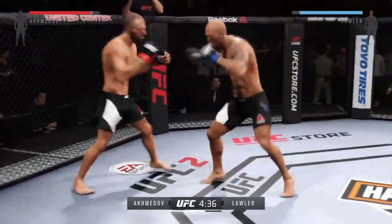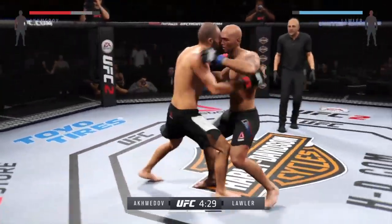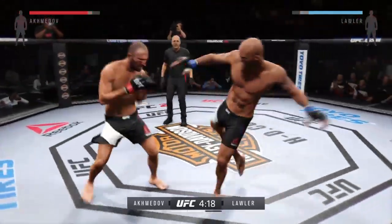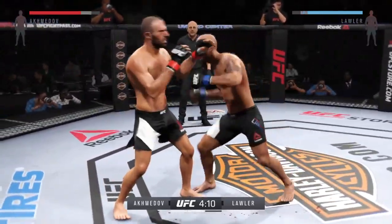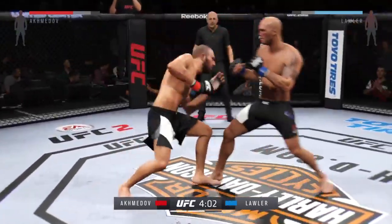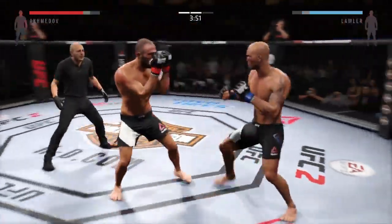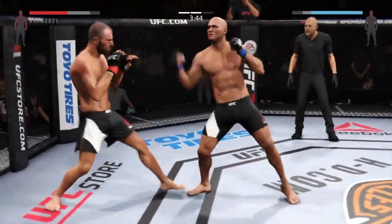He hits him with a jab — he connects with the right and the left. Good job avoiding the clinch. Robby continues to attack the body with punishing strikes. Back and forth. He's really starting to connect with that jab here in the second round. Nice strikes landing. He's timing that jab. That's a great block of that big kick. Clean punch. That's textbook hand position — what an amazing job.